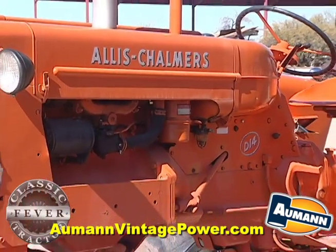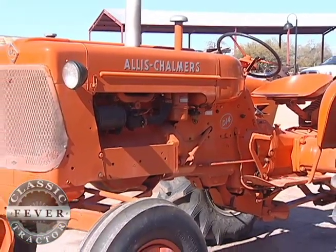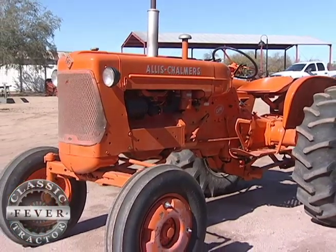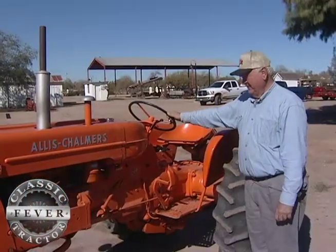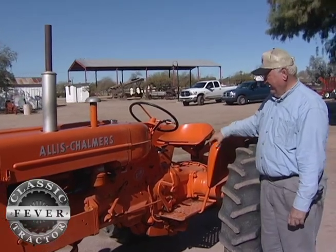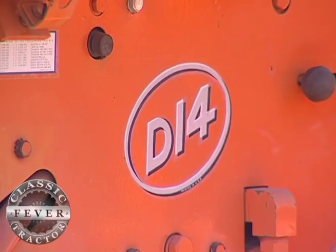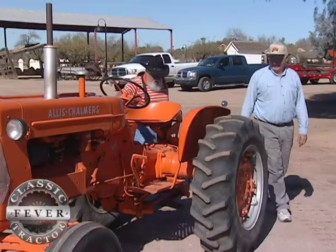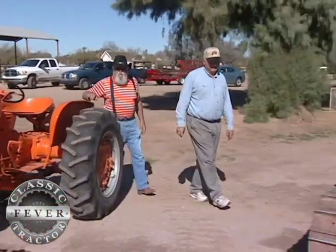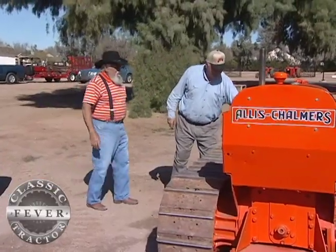I was about 13 years old when Dad bought this one. I spent a lot of hours plowing and mowing and raking and baling hay and all of the other activities that this tractor provided the power for on our farm in southern Idaho. Rex started with his dad's D-14, but like so many others with classic tractor fever, one tractor led to another. Rex has grown his Allis collection, preserving treasured family heirlooms.